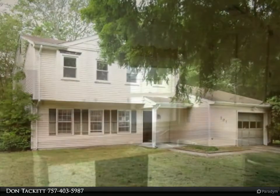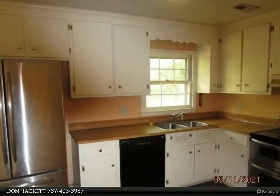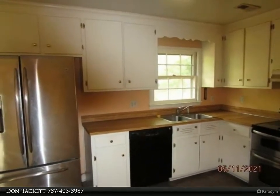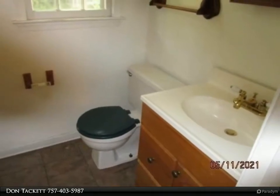Great property located on a corner lot with a large lot and oversized garage. The interior of the home features a formal living room, large primary bedroom on the second floor, and family room with fireplace.